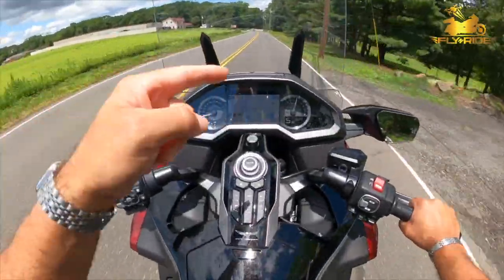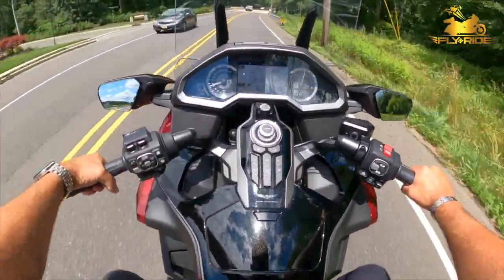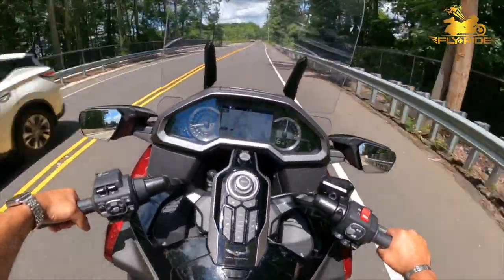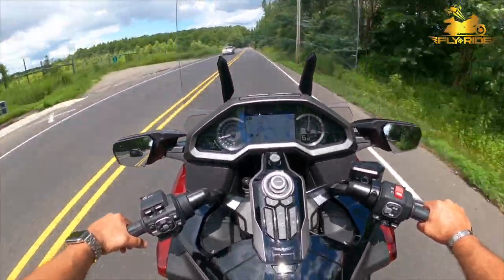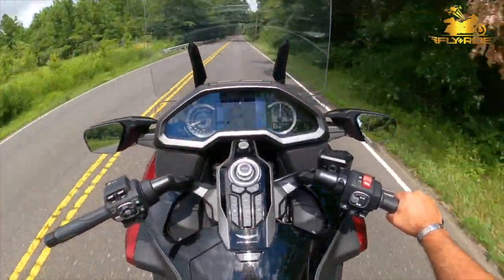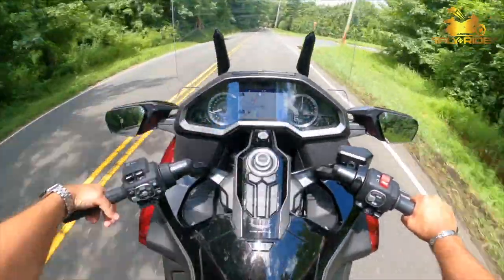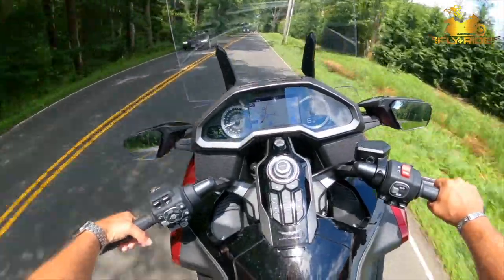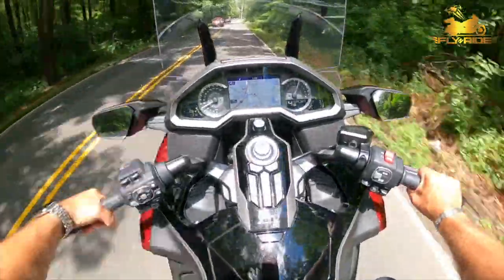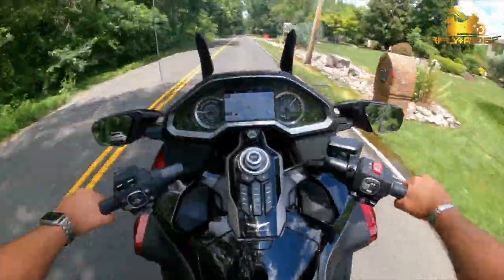Special shout out to Nick from Extreme Machines — I called him, he said come on over, and he was awesome helping me get ready. The sitting position is dramatically different than on my Harley. I'm more upright; my feet are in a completely different position, and it's comfortable — I'm just not sure I like it yet. Maybe it'll take some getting used to. Alright, I'm going to put this thing on sport mode and let's see what happens.